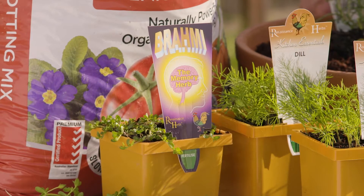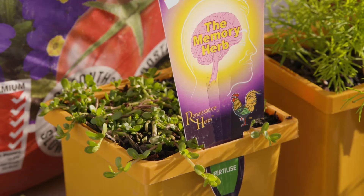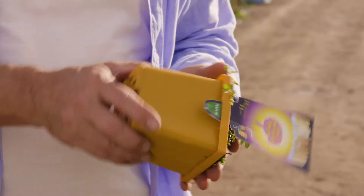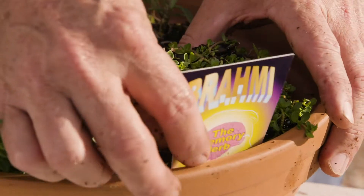Another great herb for memory is Brahmi. Used for over a thousand years in India, it's known to have many plant phytochemicals beneficial for blood flow through the complex cellular network of veins and arteries in the brain.